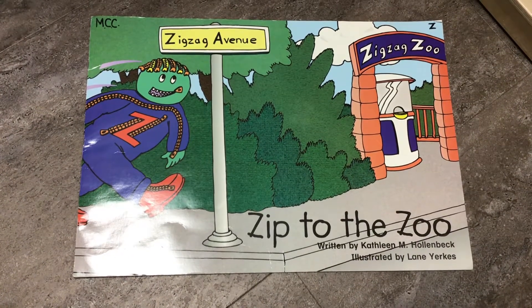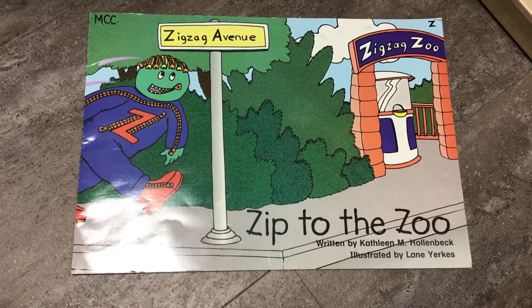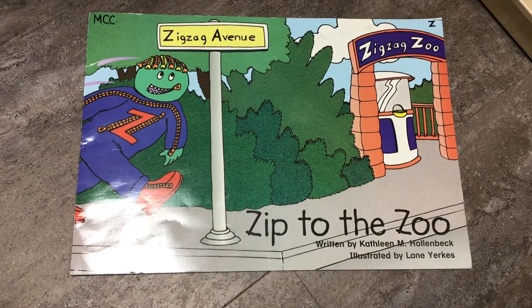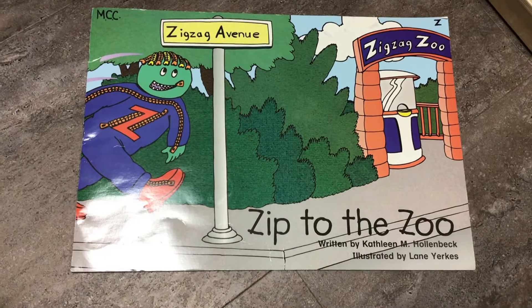Zip to the Zoo, written by Kathleen M. Hollenbeck. The illustrator who drew the pictures is Lane Yerkes.